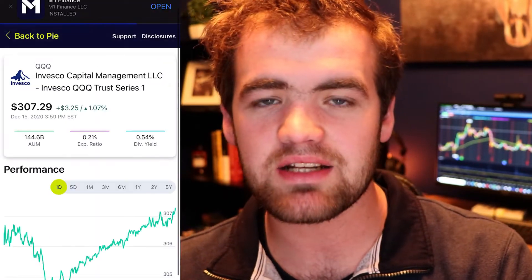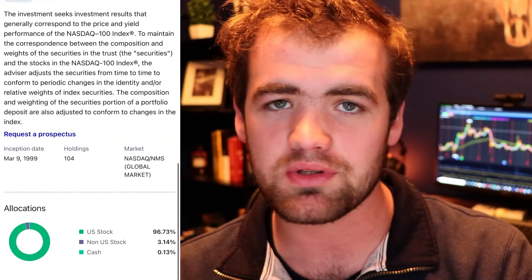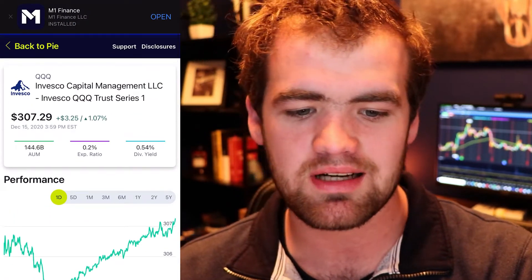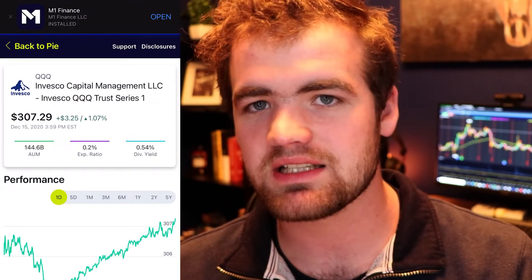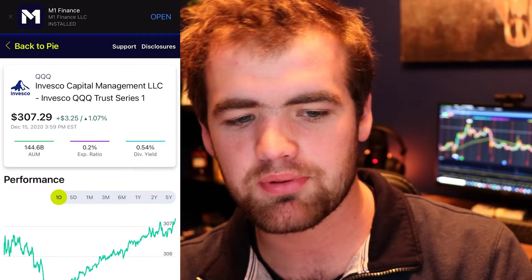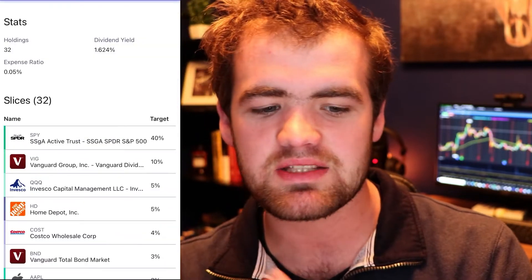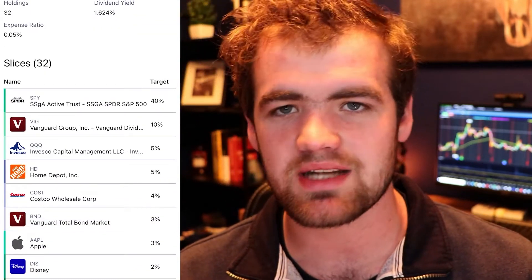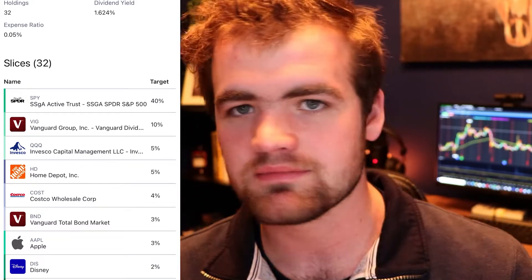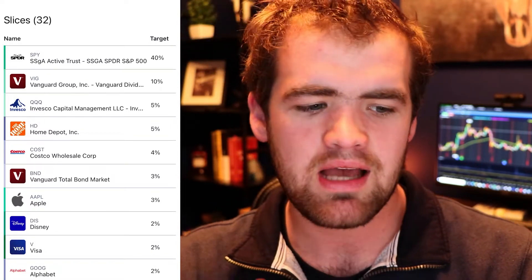Next we have QQQ — another ETF that is super diversified in tech. The top holdings are Apple and Microsoft. You do get a smaller dividend yield of around 0.5%, but honestly it's better than nothing, and the expense ratio is super cheap too. This one has actually outperformed all the major indexes — Dow Jones, NASDAQ, and the S&P 500 — so QQQ is a must for all types of investors. Those were the main ETFs in this account; the rest are honestly just stocks, plus one bond.